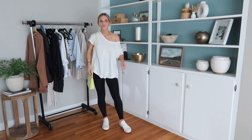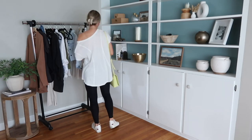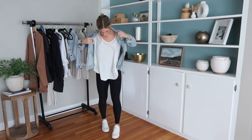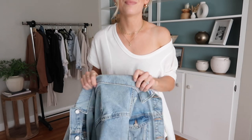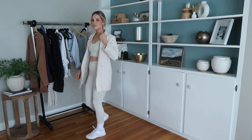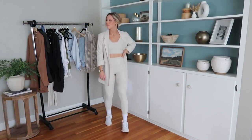Speaking of good basics, this t-shirt — oh my goodness. I hope Walmart restocks it because it's so good. It reminds me of Free People and it was under $12. They do have a couple of other colors that were in stock last I checked, so keep an eye out — it'll be linked down below. It's very versatile; I love that it pulls off the shoulder. It also looks super cute with a denim jacket — easy to style, very comfortable, and it looks so much more expensive than it was. For leggings I'm wearing my favorite Abercrombie leggings — a bit pricier but so worth it; they hold up wash after wash.